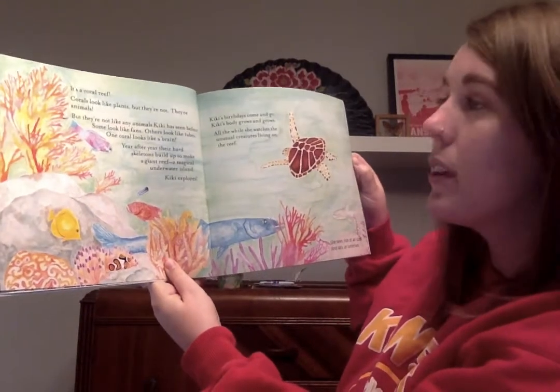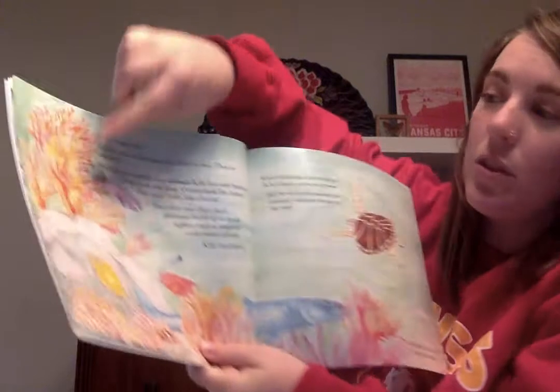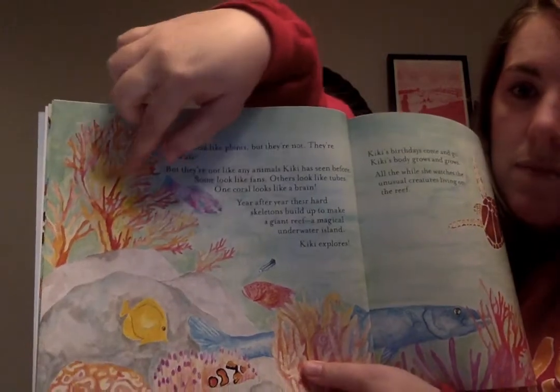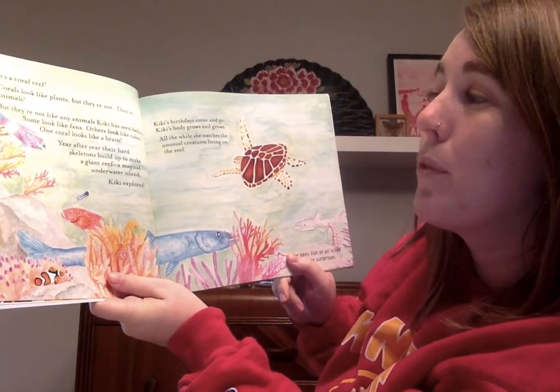It's a coral reef. Corals look like plants, but they're not. They're animals. These are the corals right here — they look like plants, but they're not like any animals Kiki has seen before.